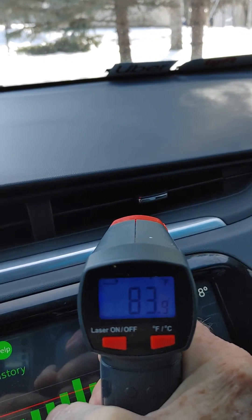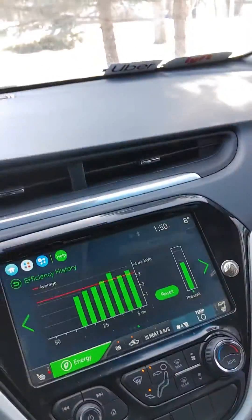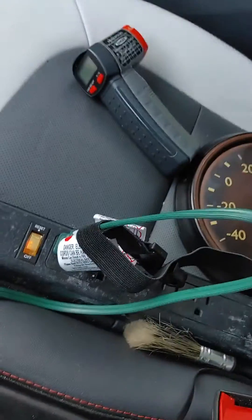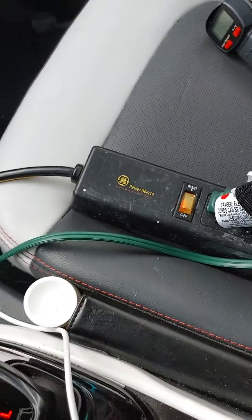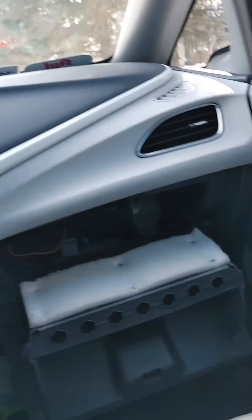Notice we're still at 83 degrees — that's using just my little heater. I'll show you where it's plugged in. When I'm done for the day I just flip it off. Let me turn it off for a minute so I don't zap myself.